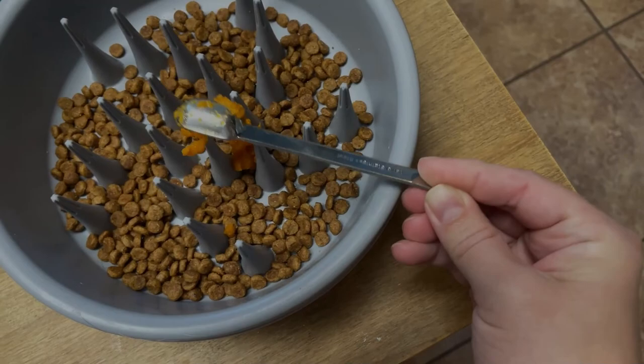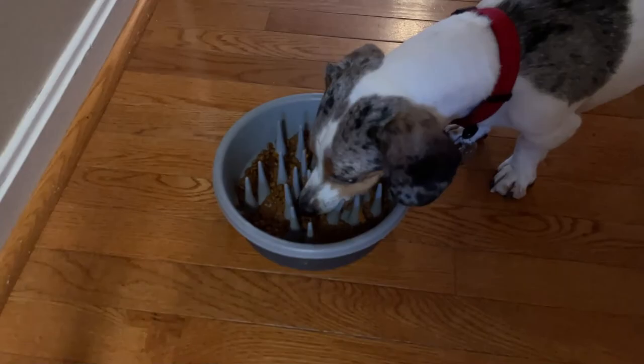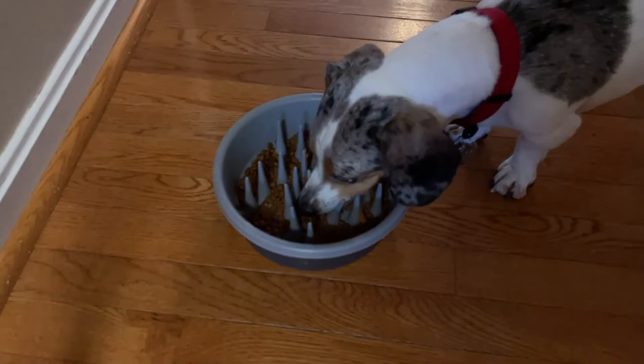Add the pumpkin puree to the top of your dog's kibble — you can mix it in or just keep it as a topper. You can also offer pumpkin puree as a treat after training, or add some to a Kong toy. Pumpkin is a safe and healthy treat for dogs in moderation. Next up, we have an easy two-ingredient pumpkin dog treat recipe.